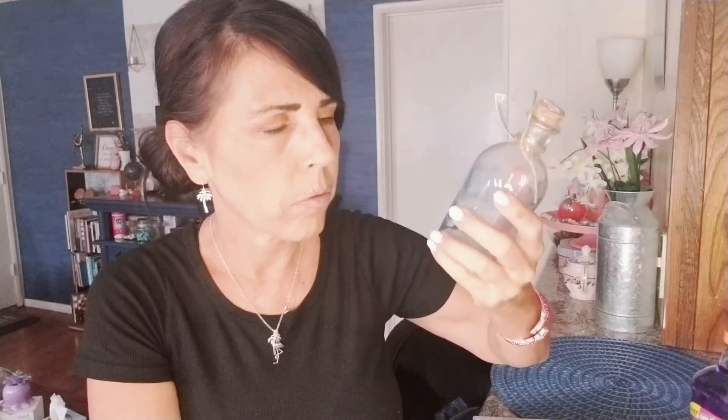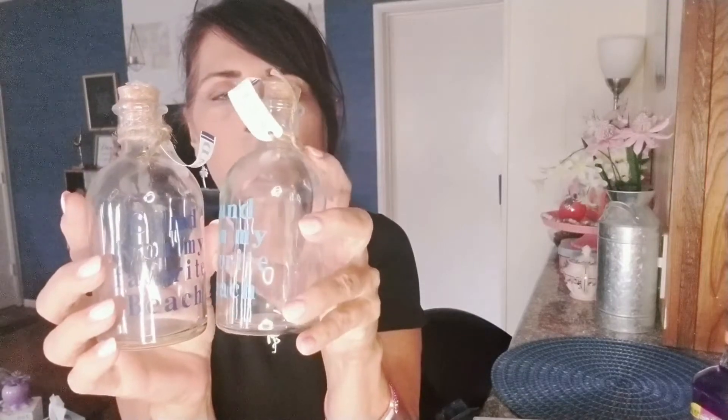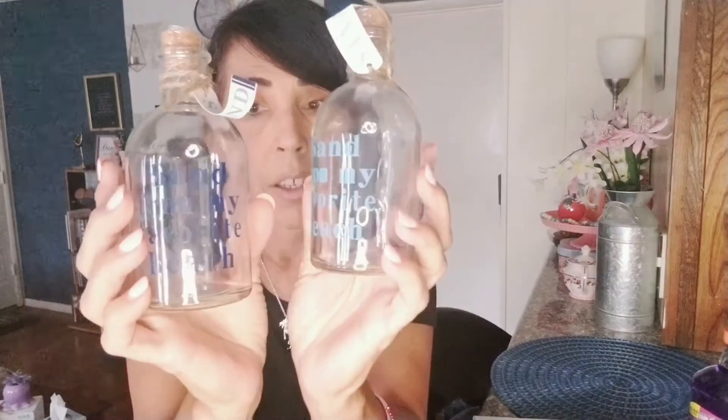I finally found these bottles I've been looking for forever. They say 'Sand from My Favorite Beach' — I got one in navy and one in sky blue. They are glass with a cork in the top and jute twine around the neck. I recently picked up sand from Siesta Key beach and made my own little container, but these will be nice for future trips. One of these is for my sister.